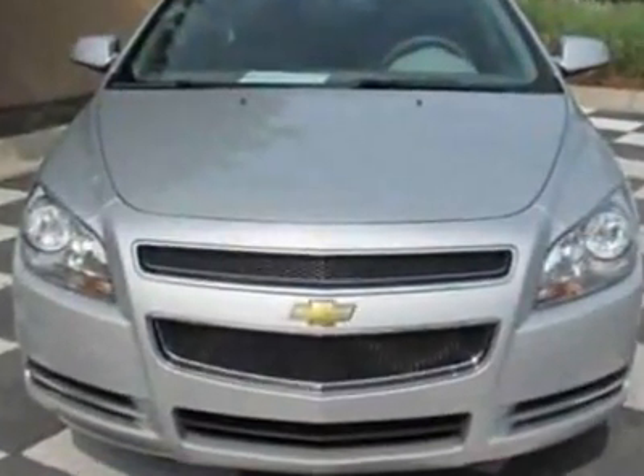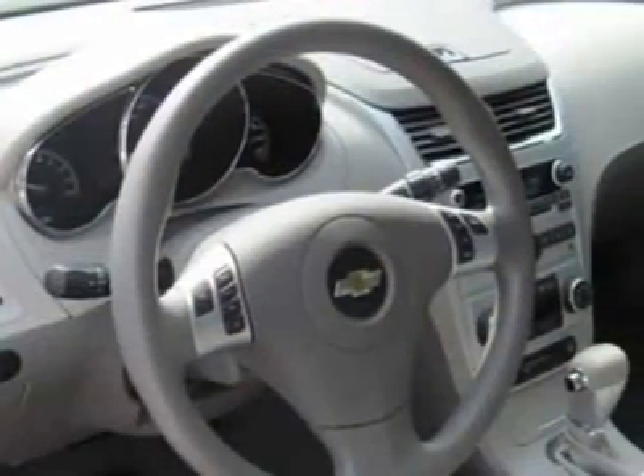This Malibu boasts a 2.4 liter inline 4 engine and has a 4-speed automatic transmission. Another great feature is that this vehicle is a hybrid.